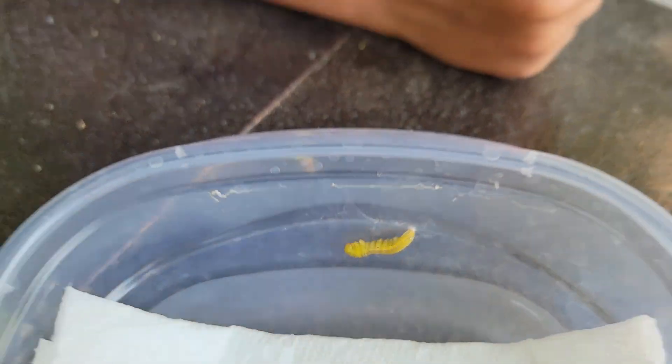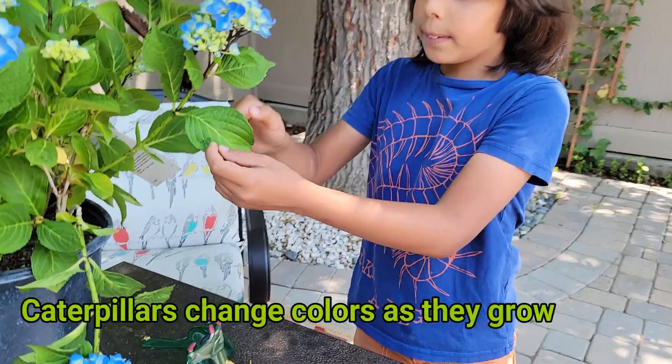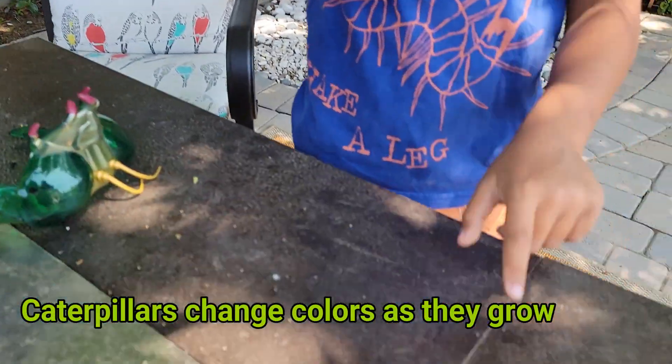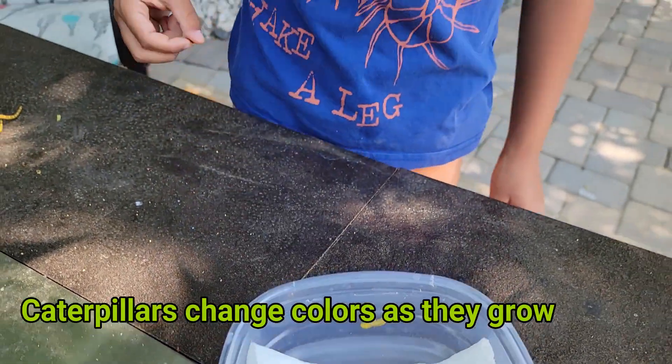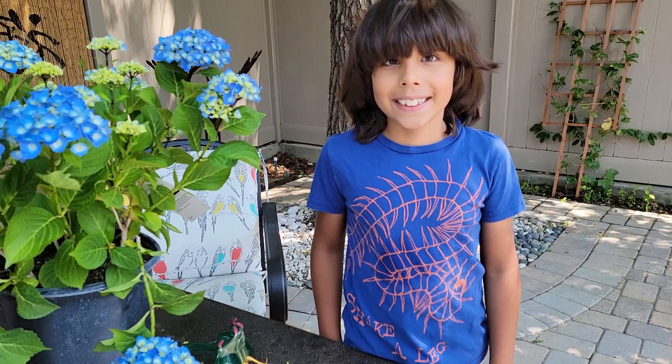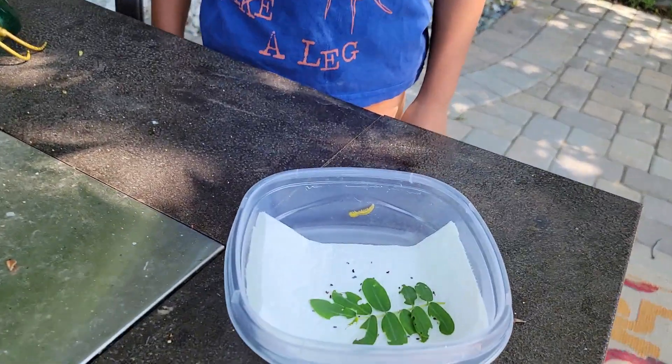He's also changed color. What change have you noticed? He used to be a leafy green. Yes, he was. And then he's turned into a yellow. Right. And when he turns into a full chrysalis, he'll be all yellow. And then what color is the butterfly that pops out? Yellow. So now he's really beginning to look like the butterfly he's meant to be.